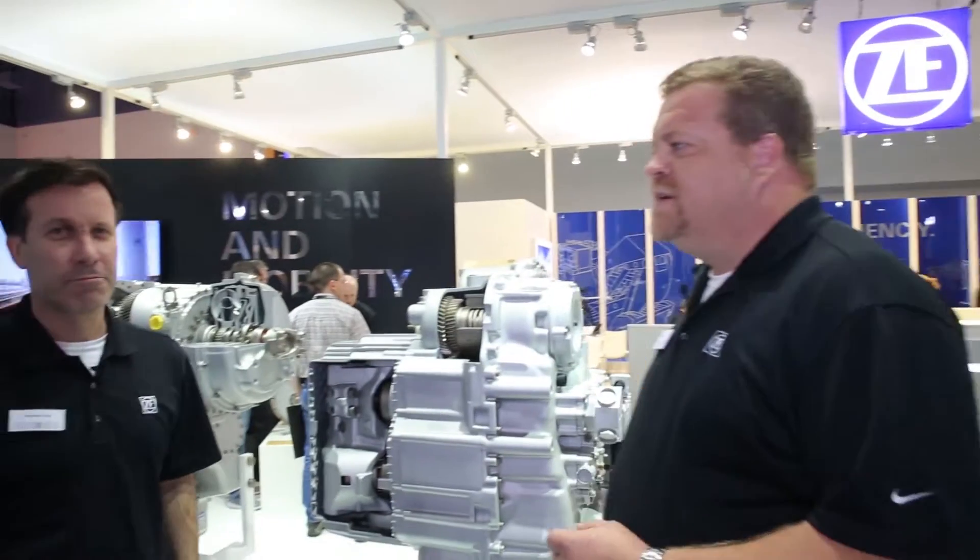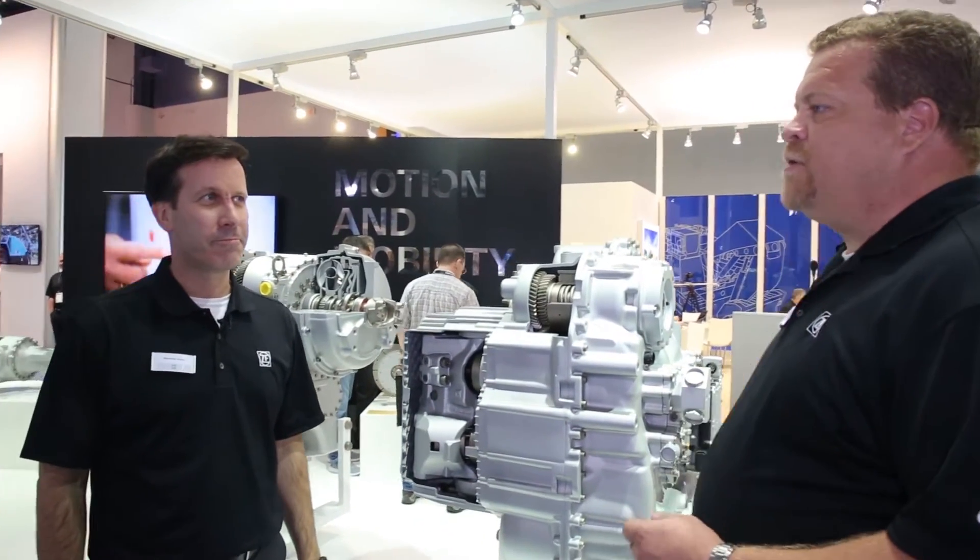Martin Meissner with ZF at ConExpo 2017. ZF efficiency is one of the main focuses and themes of our show this year, and I'm here with Alex Eisner. ZF efficiency — let's talk about components that bring efficiency to machinery operators.